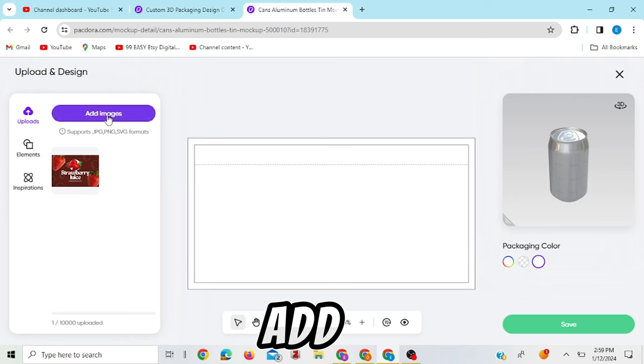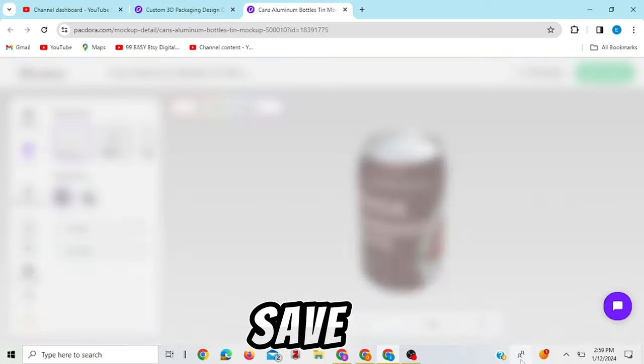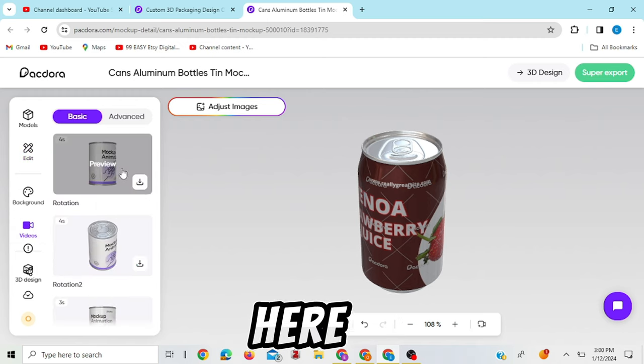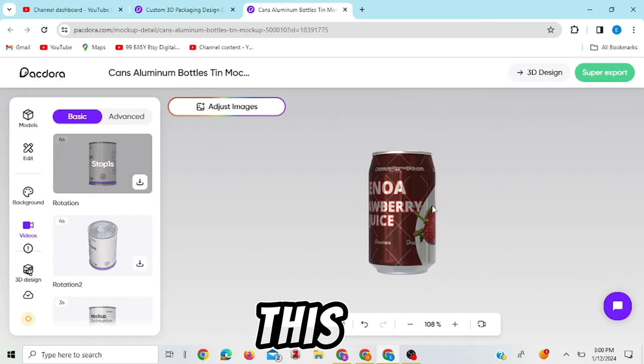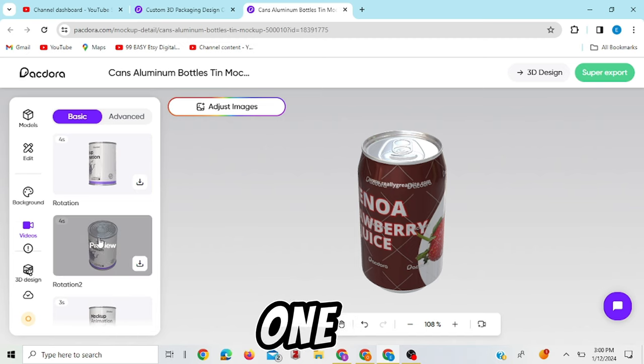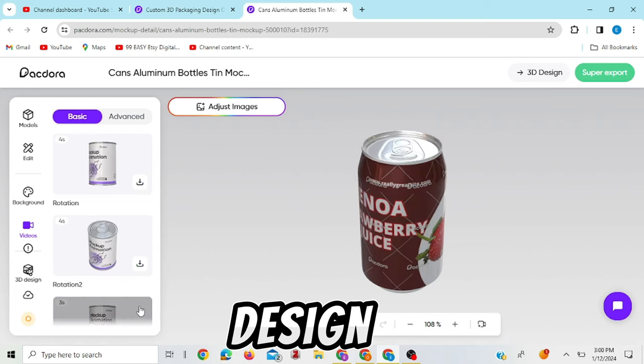We go back to Pakdora and upload the image — click 'add image.' You can see we've added our image and this is how it came out. Click where it says save. To preview, click where it says video and preview it there. This is how our design is looking, and it's looking quite nice. You can also click to see the top view of your design.